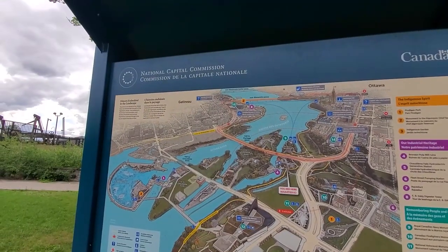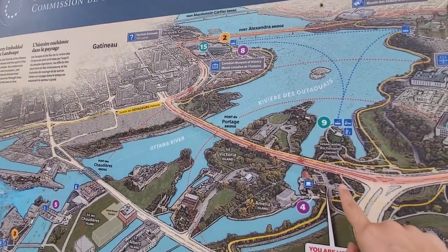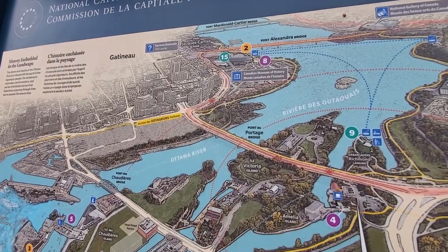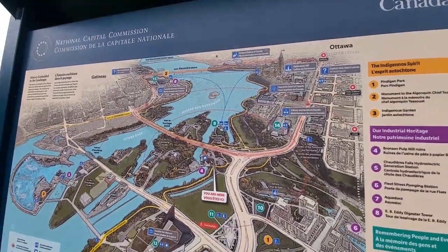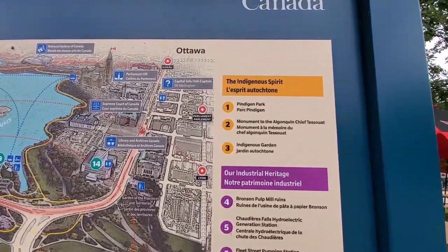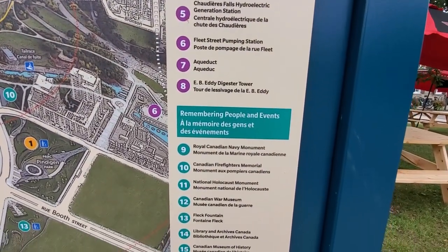Right outside the Mill Street Brew Pub, they have this awesome map that shows where you are. We are here, and just across the river is Quebec. This is Ottawa; that's Gatineau, Quebec. You can just walk across to Quebec if you wanted to. And here are all the sites we can go see in the area, so we might try some of these out. Stay tuned to see where we end up.